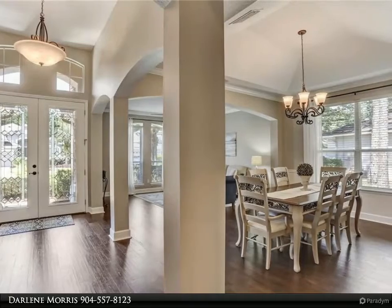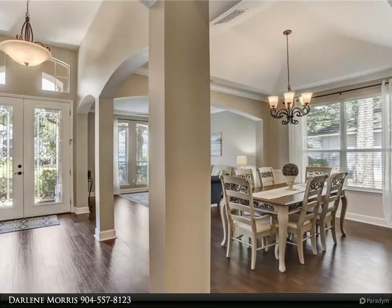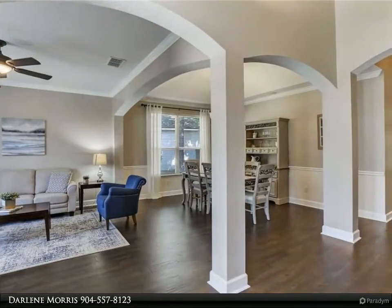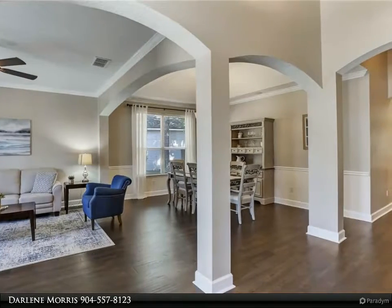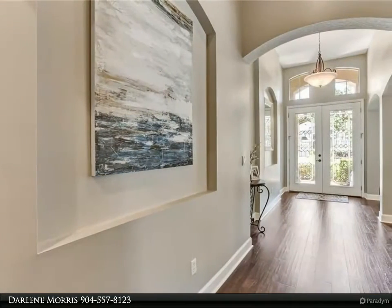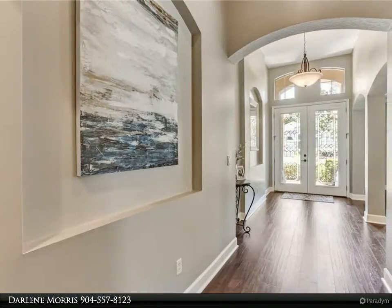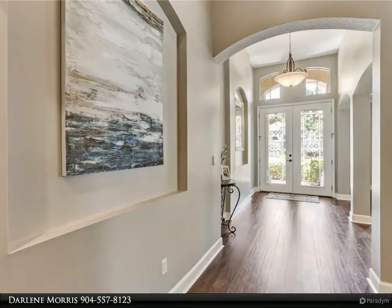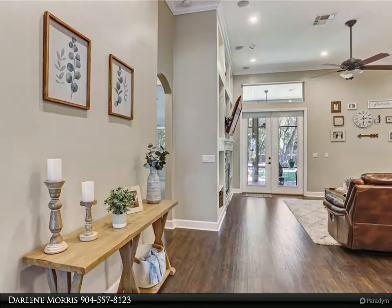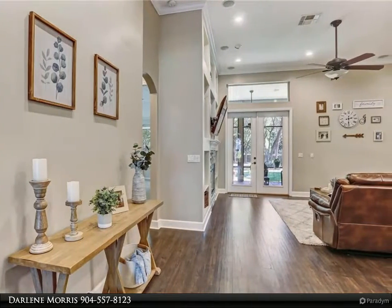The split bedroom design is sure to please all who will occupy this home. A three-car garage is A++. Features of this home include a new roof, hot water heater, HVAC, water-resistant Pergo flooring, kitchen subway tile, fireplace surround, oven, and interior paint — all in 2019.